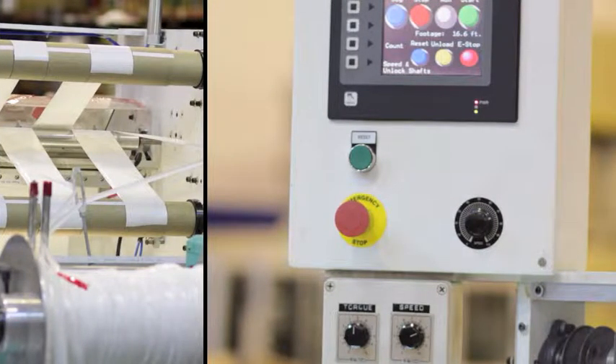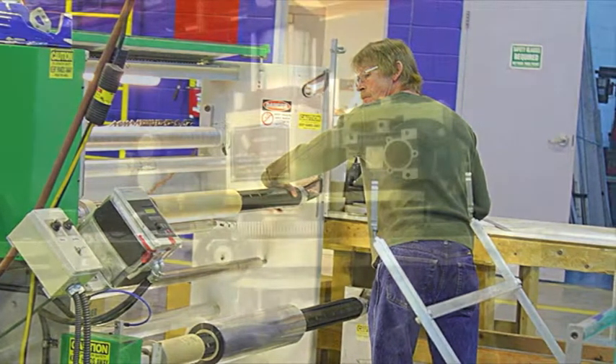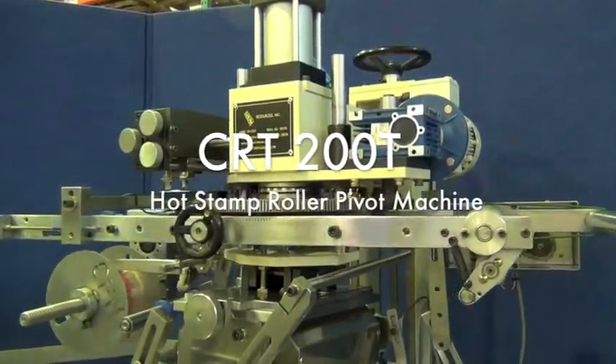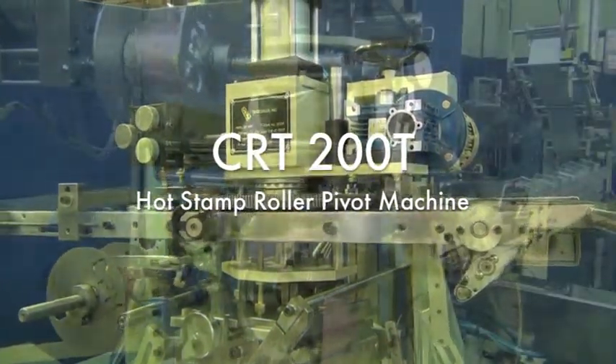CPS offers a complete line of hot stamp and heat transfer stamping machines. Our equipment line includes roll-on machines, inline and offline foil stamping machines, vertical stamping machines, manual to fully automated systems, and custom machinery.